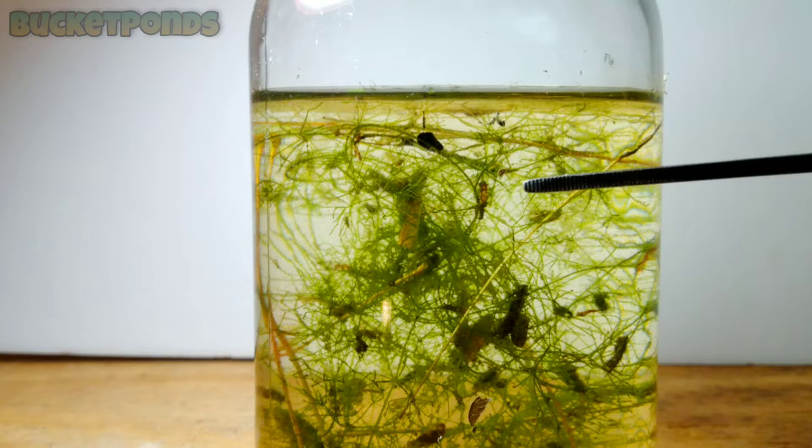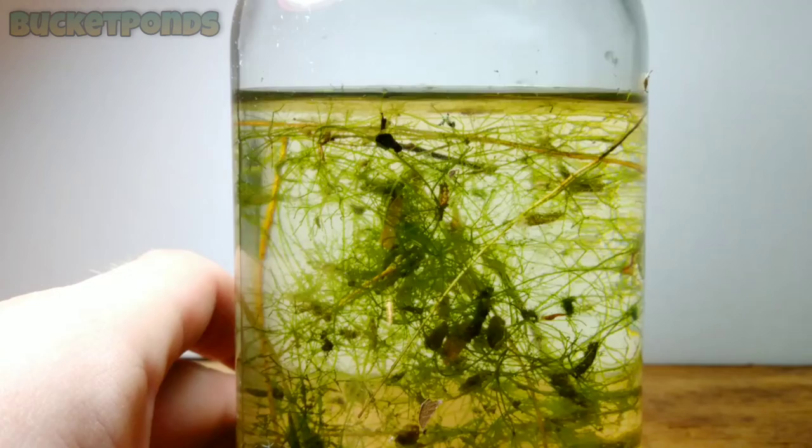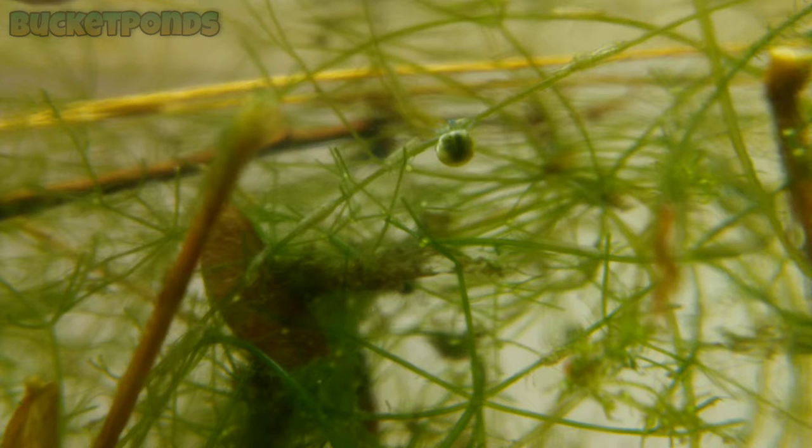First of all, we have some Nitella macroalgae. This is basically the filtration in the pond. I don't feed this pond — I don't add any fish food or anything like that. I don't maintain it, I don't clean it at all, though I do occasionally pluck some plants out of here.